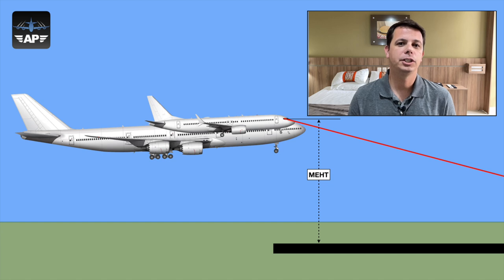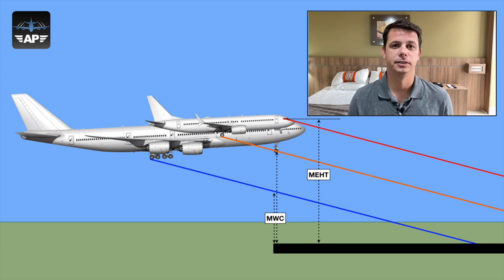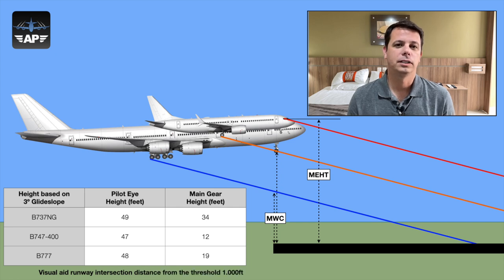However, the landing gear of the airplane is a whole other story. This information leads to another value: the landing gear height being projected over the runway. In this example, you can see the 747 has a much lower landing gear-over-runway value than the 737. Despite both pilots sitting at roughly 50 feet above the runway as they cross the threshold, when the main landing gear crosses, one pilot crosses at 34 feet and the other crosses at only 12 feet. This is an issue that must be addressed by the airport authority, who must guarantee a minimum wheel clearance for the most critical airplane intended to operate there.